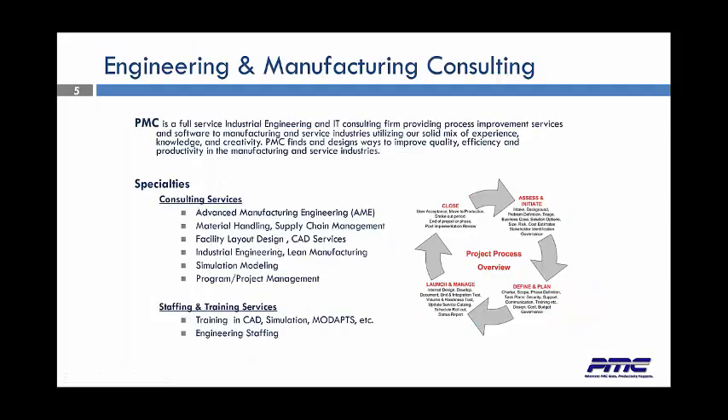PMC is a full-service industrial engineering and consulting firm. We provide process improvement services and software to manufacturing and service industries, utilizing our solid mix of experience, knowledge, and creativity. PMC finds and designs ways to improve the quality, efficiency, and productivity in the manufacturing and service industries. Some of our specialties in consulting services include advanced manufacturing, material handling, facility layout and design, CAD services, 3D modeling, laser scanning, industrial engineering, simulation modeling, and program and project management for nearly every type of project.